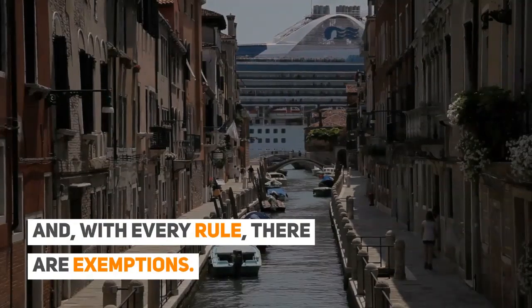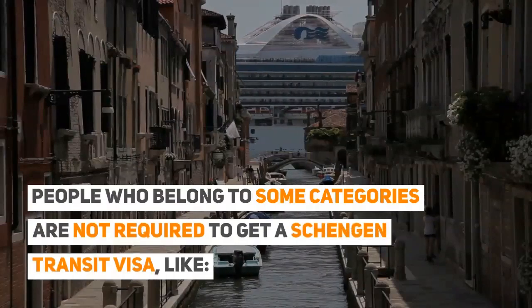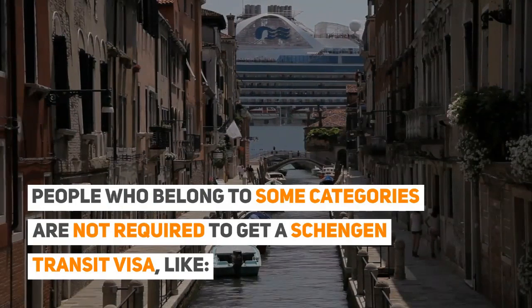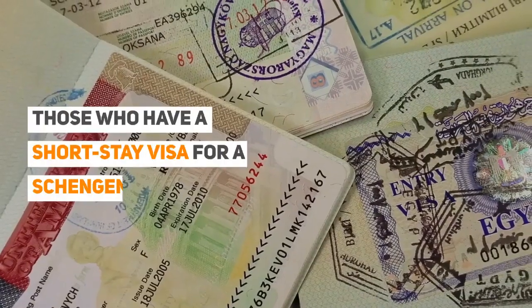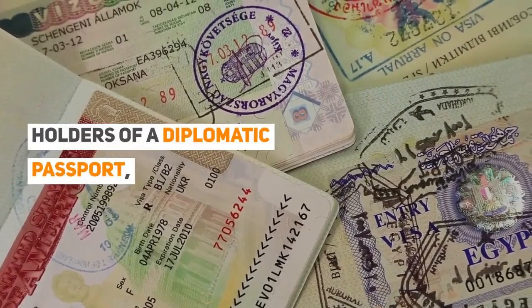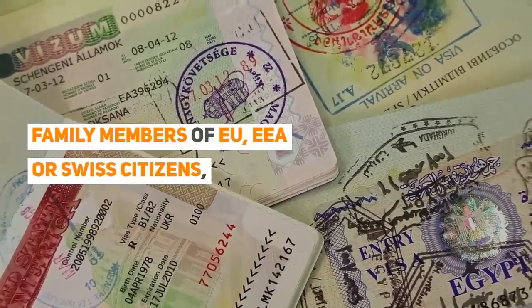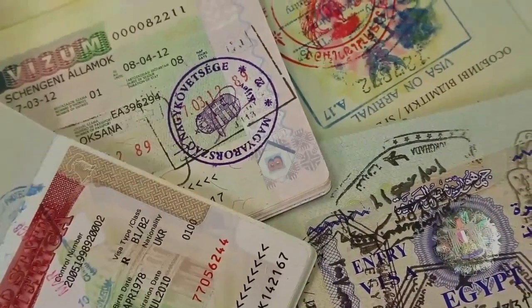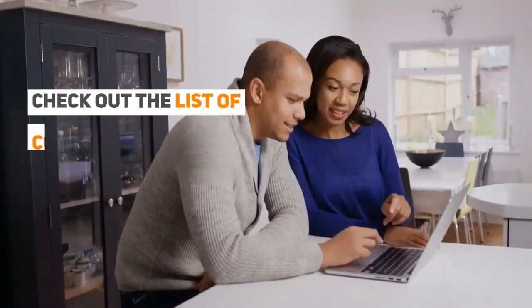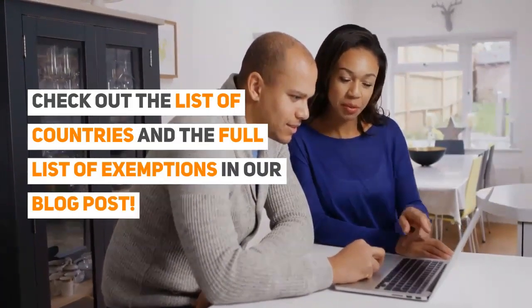And with every rule, there are exemptions. People who belong to some categories are not required to get a Schengen transit visa, like those who have a short-stay visa for a Schengen country, holders of a diplomatic passport, family members of EU, EEA, or Swiss citizens, and more. Check out the list of countries and the full list of exemptions in our blog post.